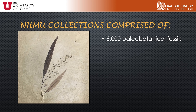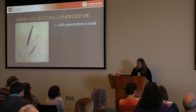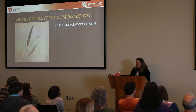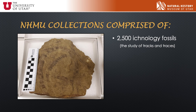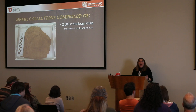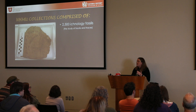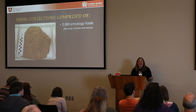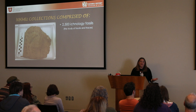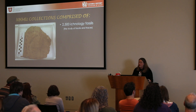And then paleobotany — this is a holotype related to a willow tree, and it has both a flower preserved and two leaves. It's just beautiful. We also just got a huge deposit of 2,500 ichnology fossils. Ichnology is the study of tracks and traces. We just received them from the geology and geophysics department at the University of Utah and we're curating those — something that might look like just a smear on a rock is actually a trackway or a trace from an animal that lived a long time ago.